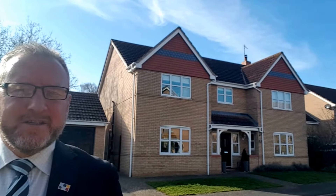Hi, this is Simon from Rosedale Property Agents in Stamford. We're on 01780 757788.